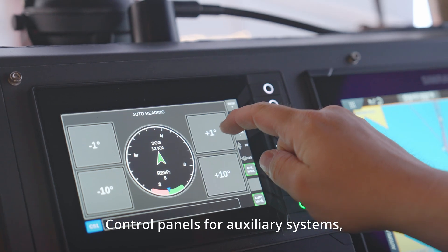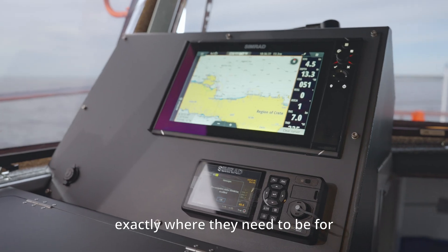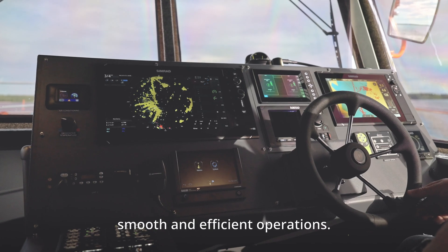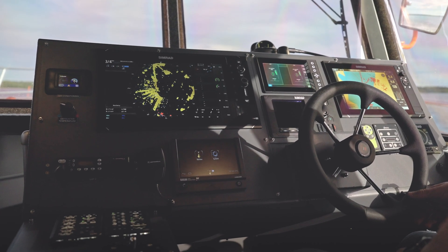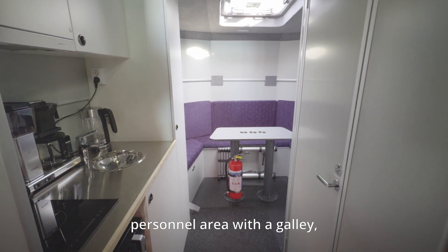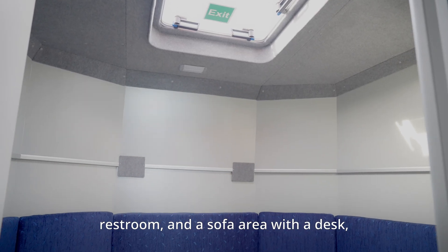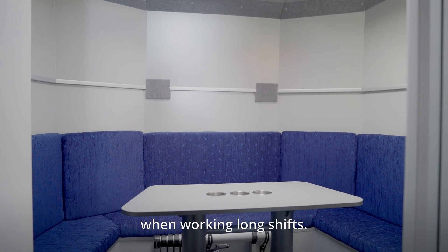Control panels for auxiliary systems, power sockets, and communication devices are positioned exactly where they need to be for smooth and efficient operations. Below deck, there is a comfortable personnel area with a galley, restroom, and a sofa area with a desk — practical for having a break when working long shifts.